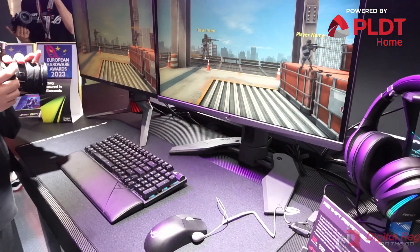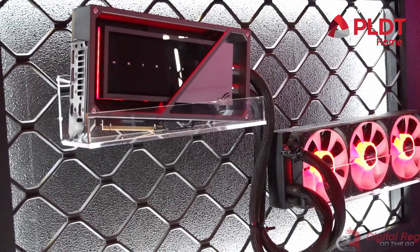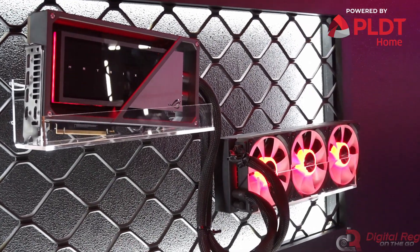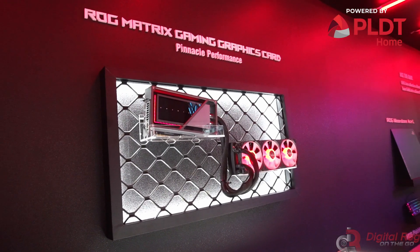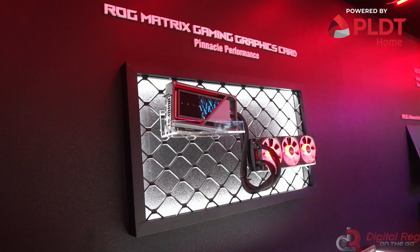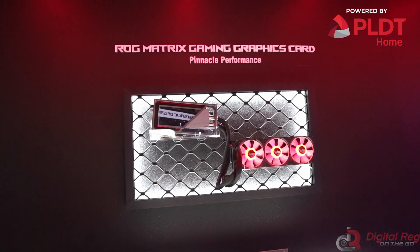They also have the ROG Matrix RTX 4090, which is the industry's first liquid metal thermal solution located directly on the graphics card, giving it lower temperatures for superior sustained performance and lower noise. Plus, it has a 360-millimeter radiator with innovative magnetic daisy-chainable fans.